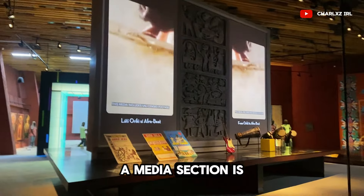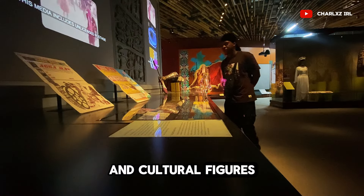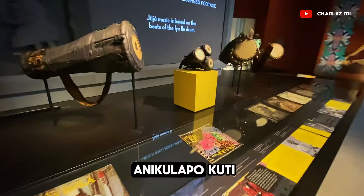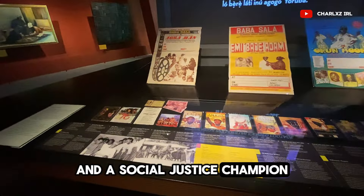The media section is dedicated to iconic Yoruba musicians and cultural figures, including the legendary Fela Anikulapo Kuti, a pioneer of Afrobeat music and a social justice champion.